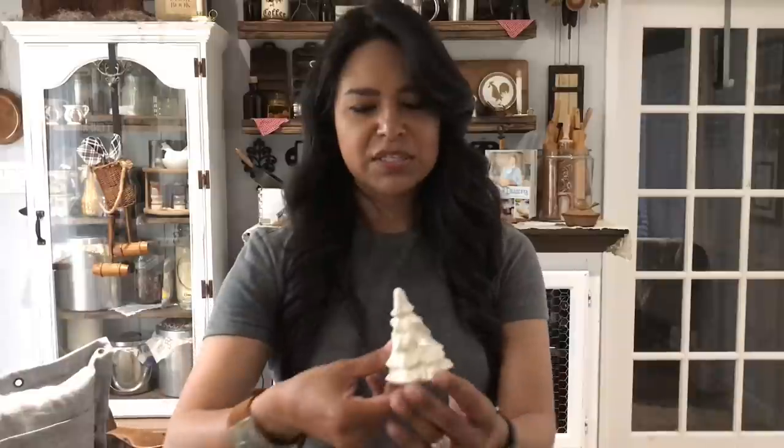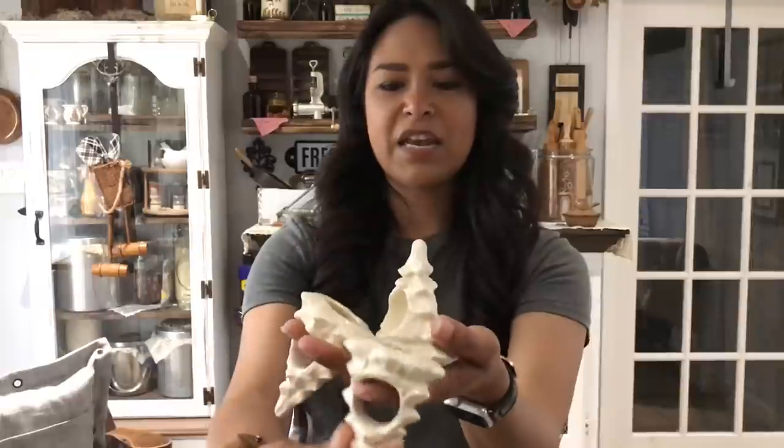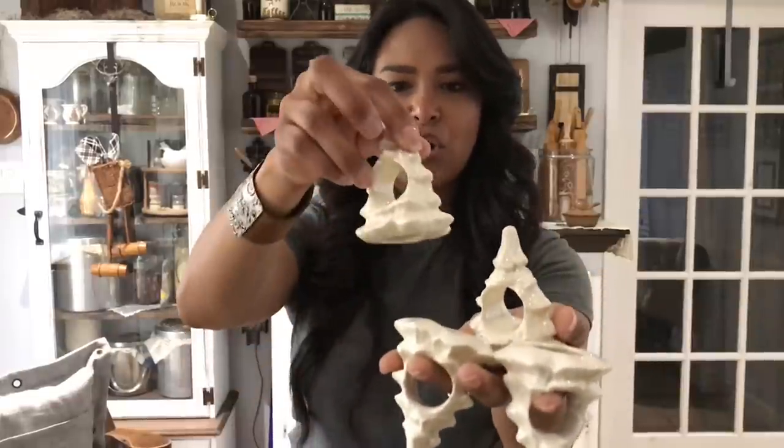I found these gorgeous napkin rings for $2 for the set. They are Christmas tree napkin rings — beautiful. It's a set of four, so you're only paying 50 cents a napkin ring. They are so pretty. I couldn't pass those up, so I grabbed them.